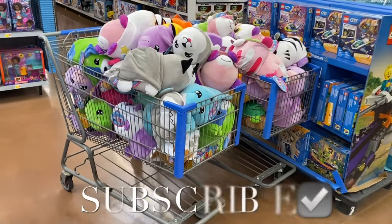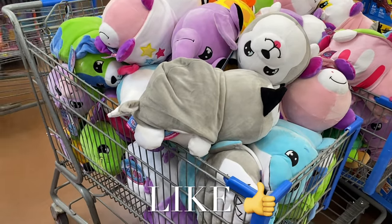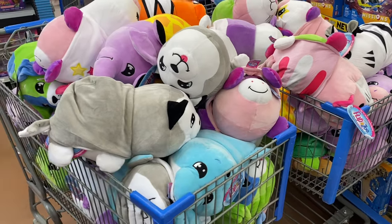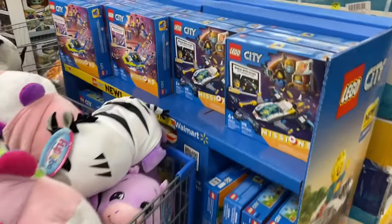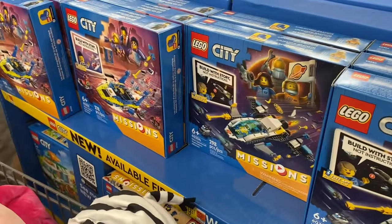Hey, welcome back to my channel! I'm at Walmart to see what's new in the toys. They have all these Squishmallows here — and Flip a Zoo, they're not Squishmallows. They also have all the Legos and toys out for Christmas; these are going for $49.97.